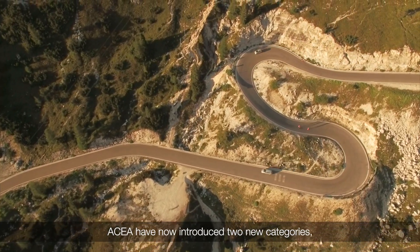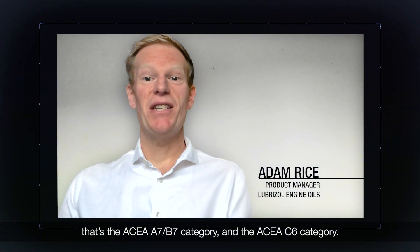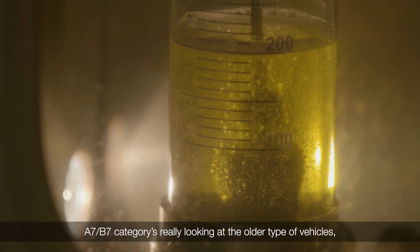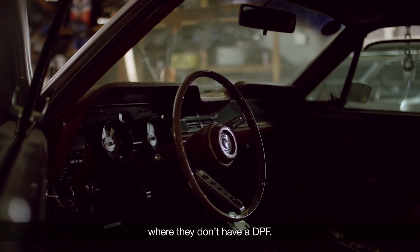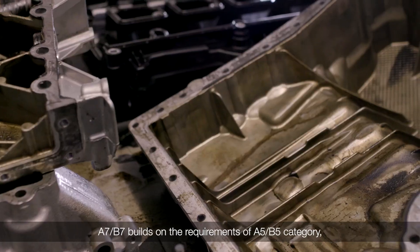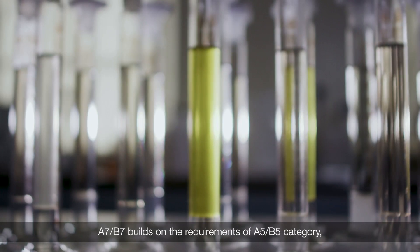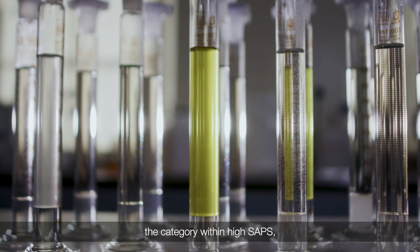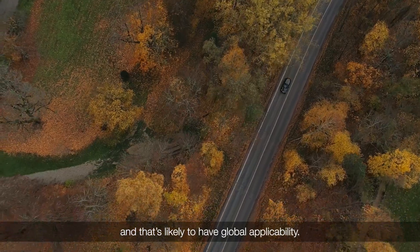ACEA have now introduced two new categories: the ACEA A7B7 category and the ACEA C6 category. A7B7 is really looking at the older type of vehicles where they don't have a DPF. A7B7 builds on the requirements of the A5B5 category, within high SAPS, and that's likely to have global applicability.